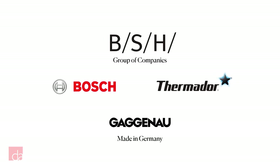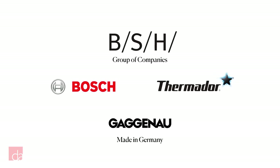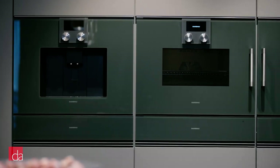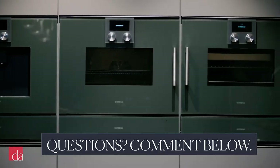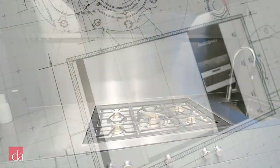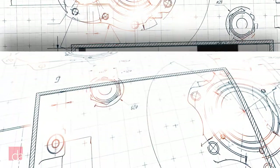To be honest, I never really considered Gaggenau as a brand until recently. It's made in Germany and part of BSH, the same family of appliance companies as Bosch and Thermador, but I always thought it was just a fancy modern version of Thermador for people with ultra-modern homes. Since that's not really the style in the areas we serve, and it's super exclusive and hard to become a dealer for, we never really made a push to display it in our showrooms.